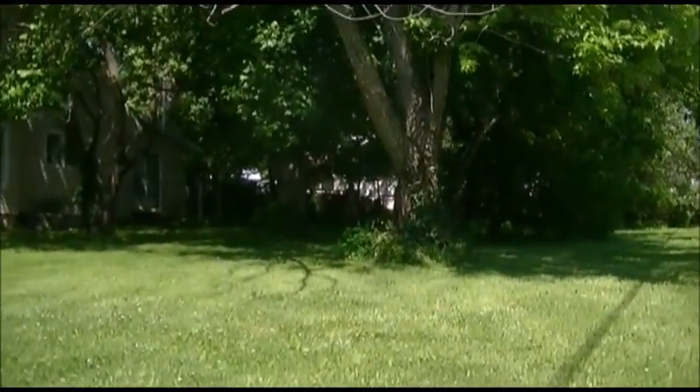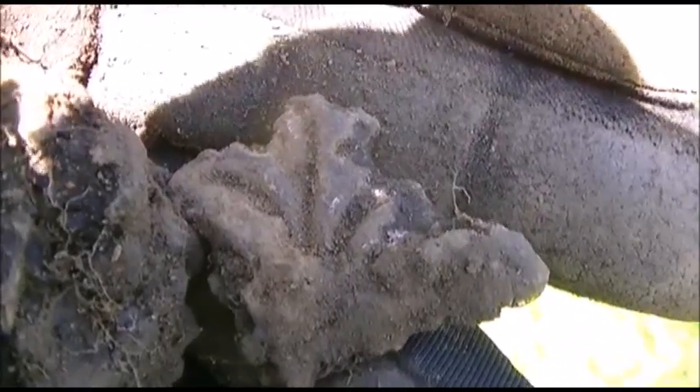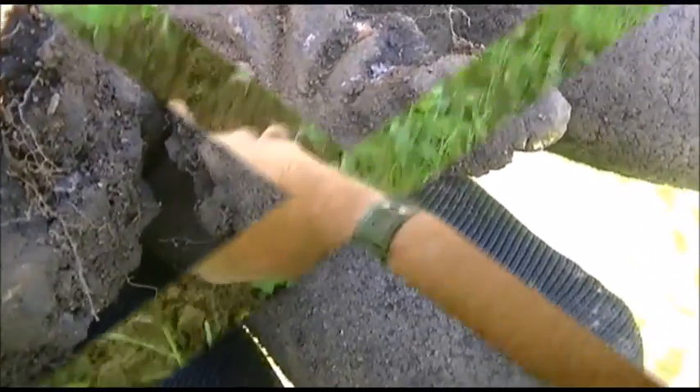Hey gang, out again here today with the Plug Master. This is kind of cool - I found this big old slag of asphalt, and poured into it is this copper trinket. It was laying right there in the asphalt. I'll clean it up a little better and see what it is, but it's kind of cool - it had been rolled into the asphalt somehow.